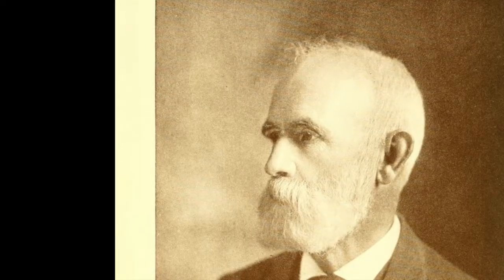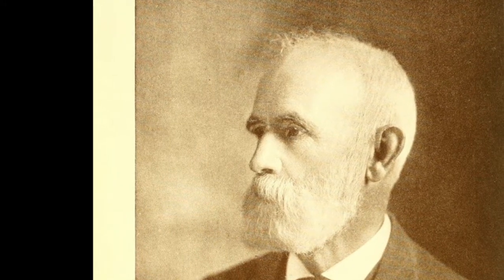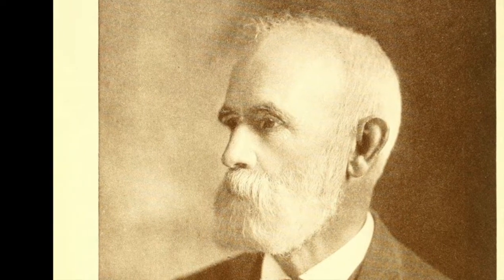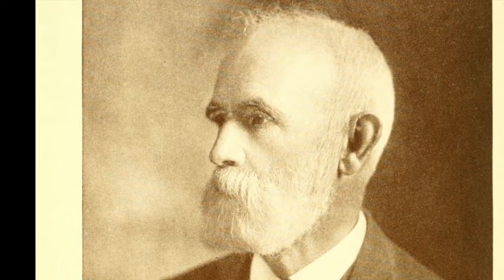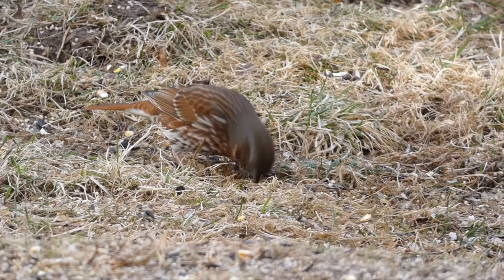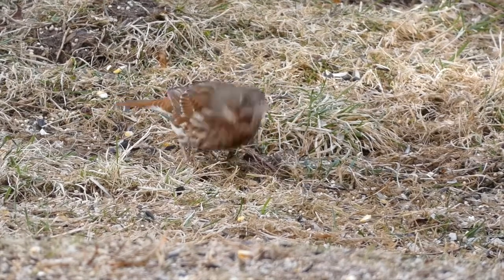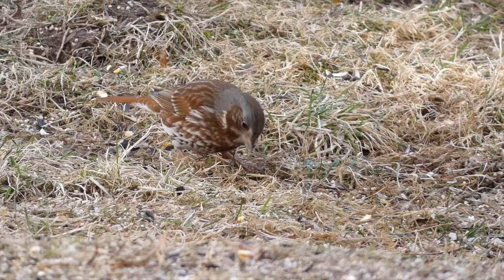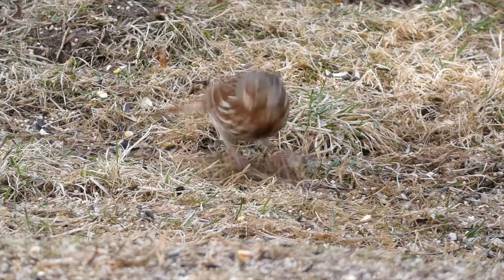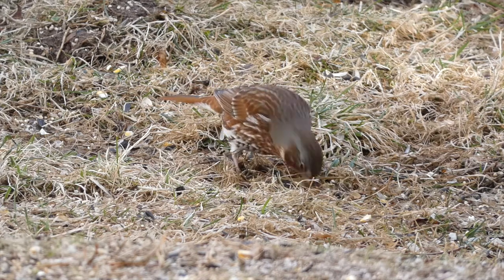One of those people was William Brewster, the first president of Mass Audubon. Brewster lived on October Farm along the Concord River in Concord, Massachusetts, and 109 years ago today, on March 30, 1911, he wrote this about fox sparrows: "Sixteen fox sparrows singing gloriously all about the house in the early morning and again just before sunset, one following the other in quick succession so that the sound of their rich voices was almost perfectly continuous for minutes at a time."